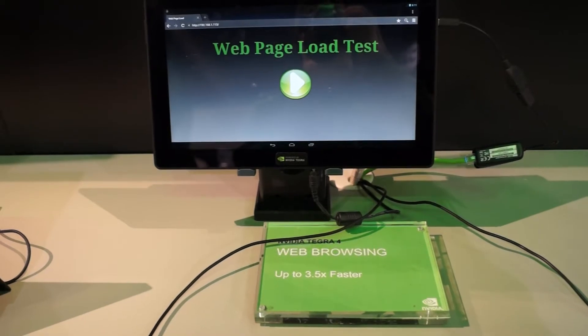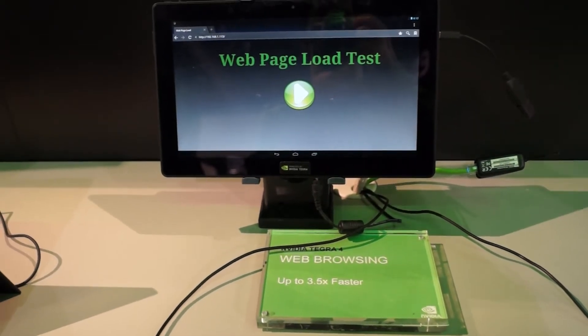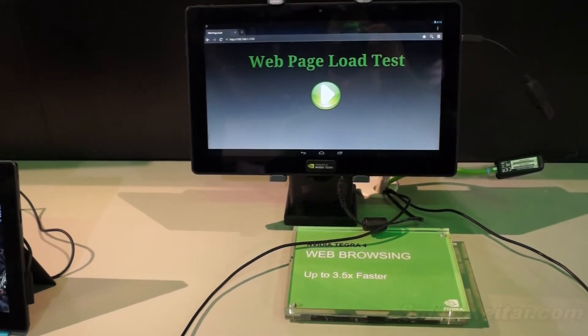Hey guys, it's CJ from smartkutah.com. We're at NVIDIA's booth at CES 2013, checking out the Tegra 4 processor. This is a web page load test, so let's learn a little bit more about this.